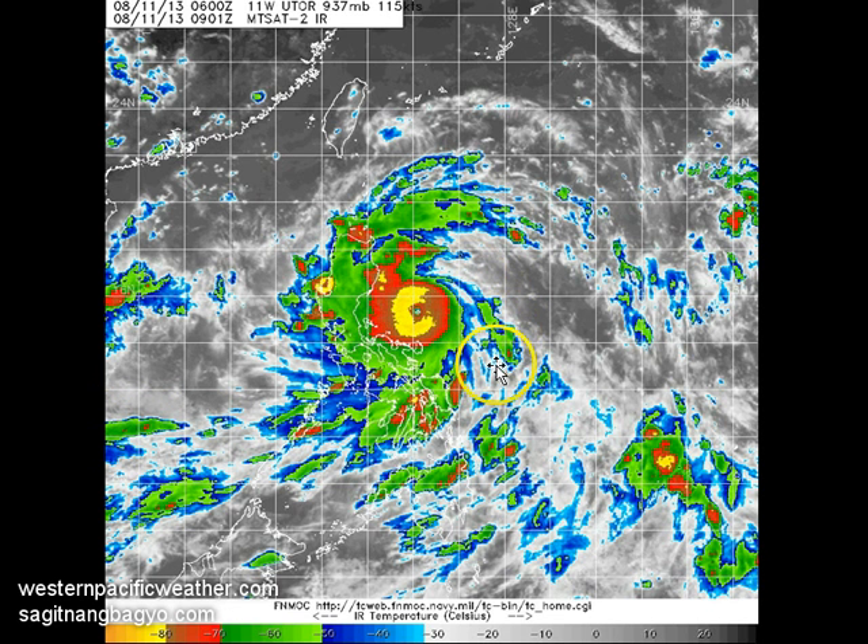Cloud tops are reaching negative 80 degrees Celsius or even colder, with a very uniform central dense overcast and good radial outflow visible in the infrared. Much of the rain clouds and convection associated with the system are now impacting major parts of Luzon, with southwesterly inflow bringing light to moderate scattered rains across parts of central and eastern Visayas, including parts of Cebu and even Samar Island.